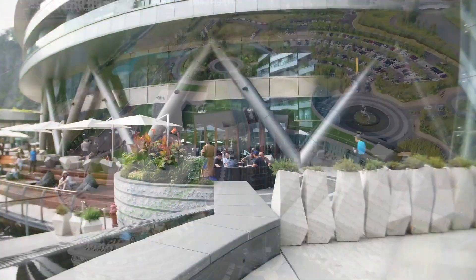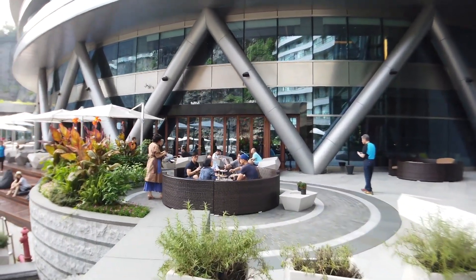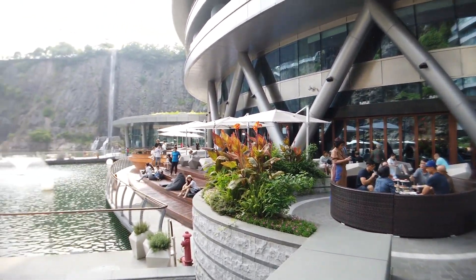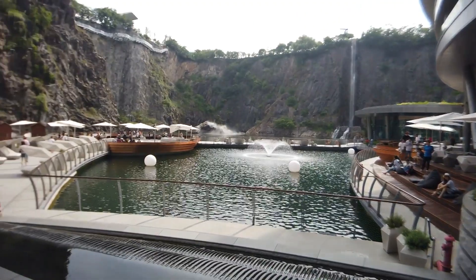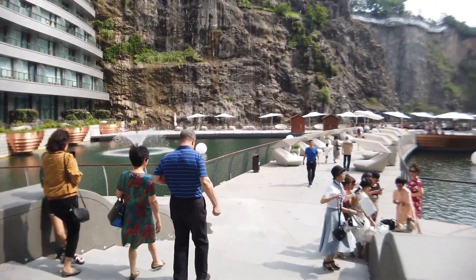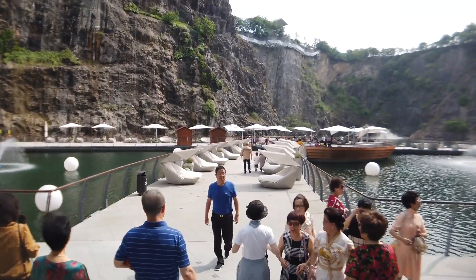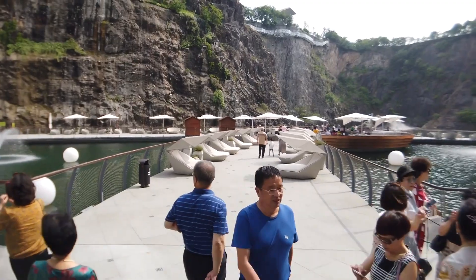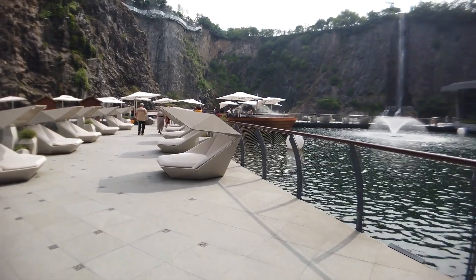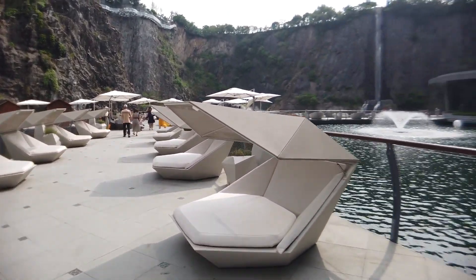This here is one of the restaurants. Let's see where all the rich people are. Let me walk towards the view platform outside.